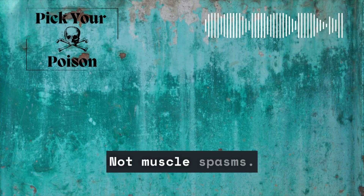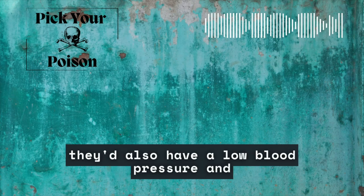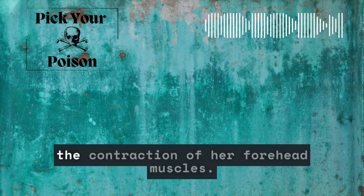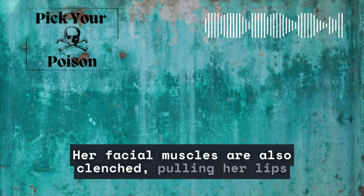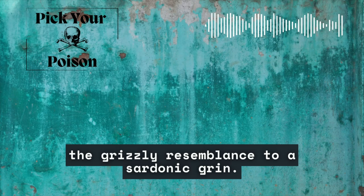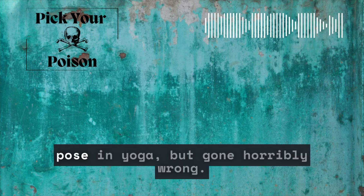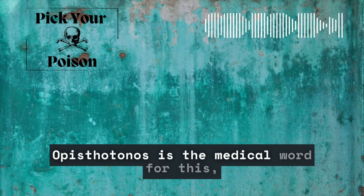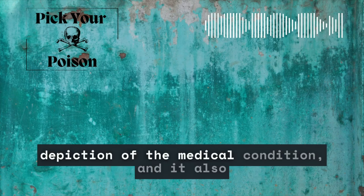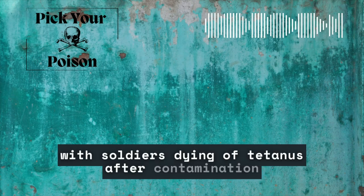Botulism causes flaccid paralysis, not muscle spasms. Cyanide causes cardiovascular collapse — patients with cyanide poisoning can have seizures, but they'd also have low blood pressure and she'd probably be in cardiac arrest by now. Strychnine and tetanus both cause muscle spasms. Our patient's eyebrows are raised from contraction of her forehead muscles and her facial muscles are clenched, pulling her lips back into a terrible facsimile of a smile. This is called risus sardonicus because of the grisly resemblance to a sardonic grin. Her back is completely arched with only her heels touching the mattress — like a bridge pose in yoga but gone horribly wrong. Opisthotonos is the medical word for this, and it's also caused by both toxins. Charles Bell's painting titled Opisthotonos is an incredible depiction of the condition, conveying the true terror associated with it, based on his work with soldiers dying of tetanus after contamination of battlefield wounds.